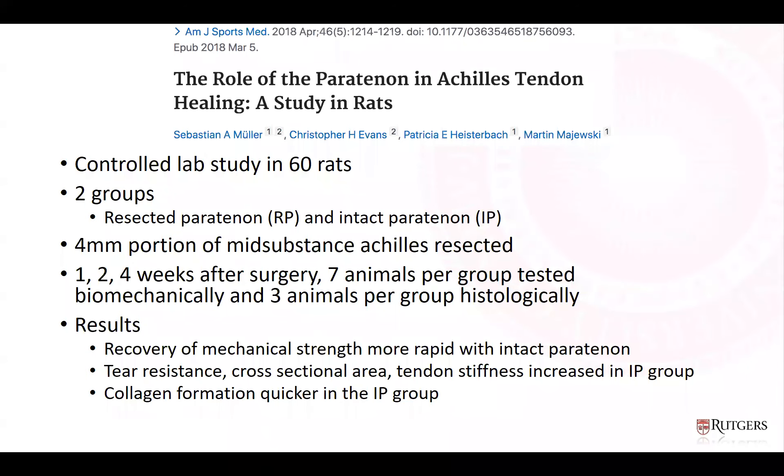A study by Muller et al. in AJSM in 2018 examined the role of the peritenon in Achilles healing in a rat study with 60 specimens divided into resected peritenon and intact peritenon groups. A 4-millimeter portion of the Achilles was resected and examined biomechanically and histologically at one, two, and four weeks. The intact peritenon group showed faster recovery of mechanical strength, increased tear resistance, greater cross-sectional area, increased tendon stiffness, and faster collagen formation. These studies reinforce the importance of the peritenon in tendon healing.